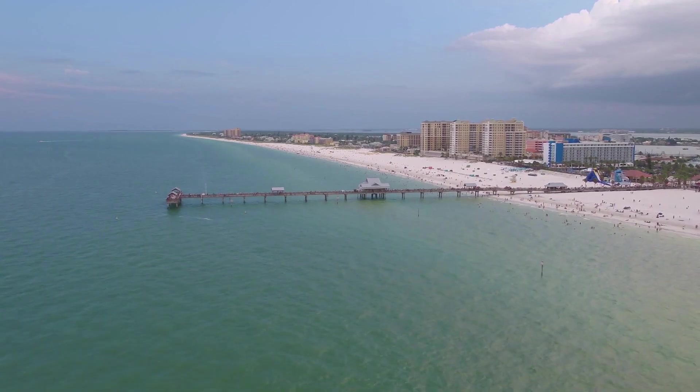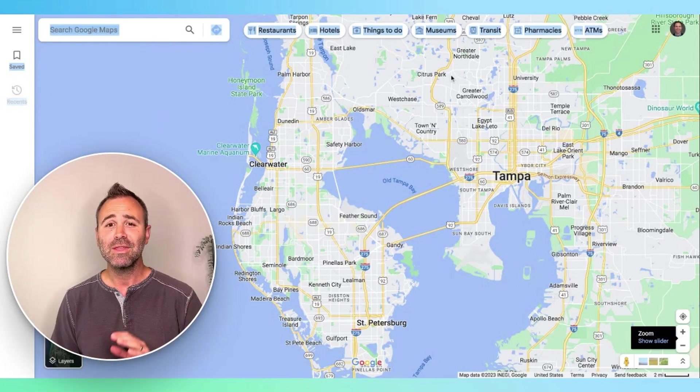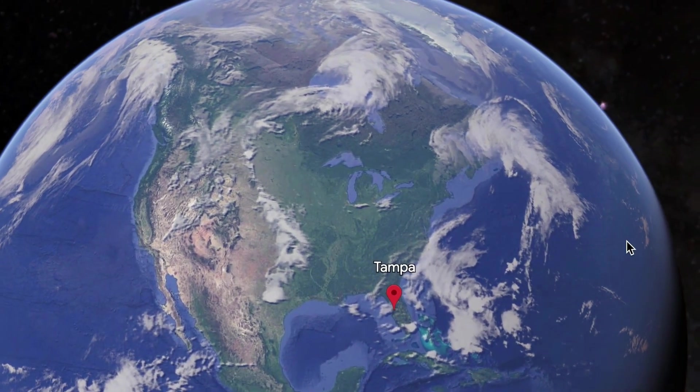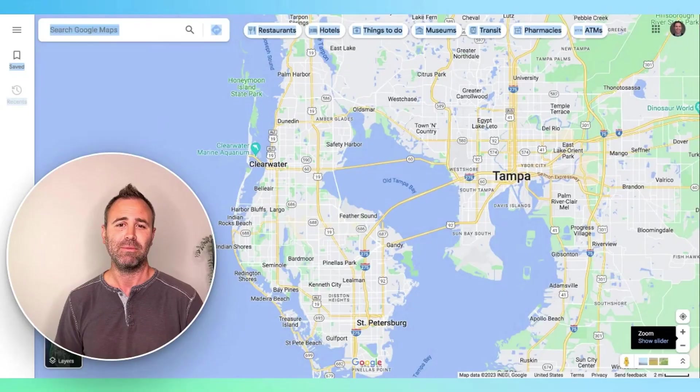In a second, I'm going to shrink my camera down so you can look at the map, and we're going to walk together through the beaches of Tampa Bay so that you know how to book your trip, plan a move, find an investment property — whatever you're looking to do. We've got Google Maps pulled up right here, and we're going to click our way through this just like we would if you were my brother and I was trying to show you around so you can plan out a trip.